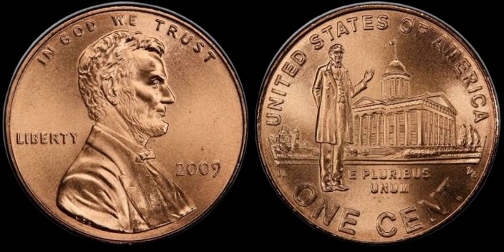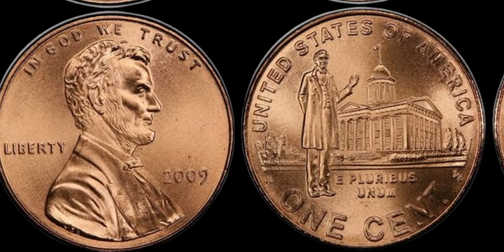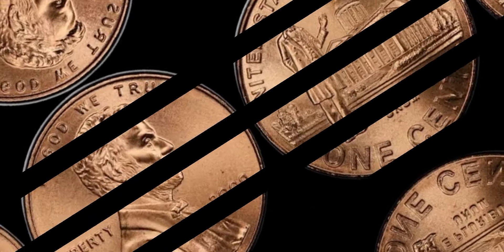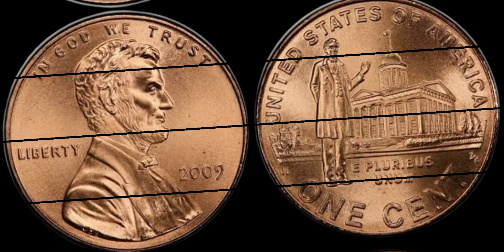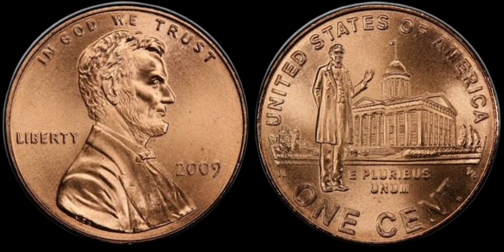In 2009, the U.S. Mint released four different reverse designs to celebrate the bicentennial of Abraham Lincoln's birth and the centennial of the Lincoln cent. These pennies were minted in Philadelphia (no mint mark), Denver (D), and San Francisco (S), with different designs depicting stages of Lincoln's life. But why would a 2009 Lincoln penny with no mint mark be worth so much? Let's break it down.